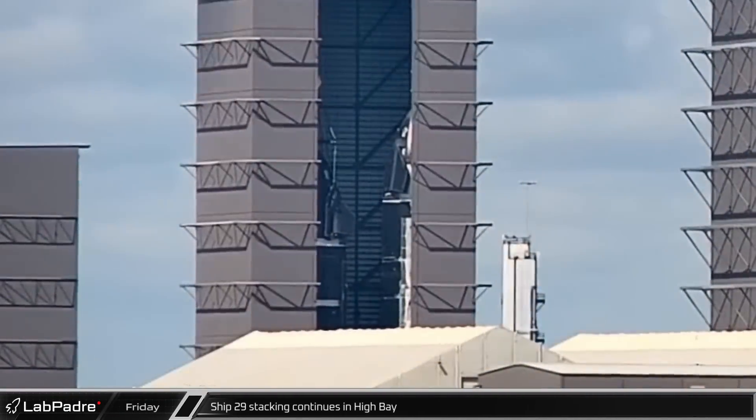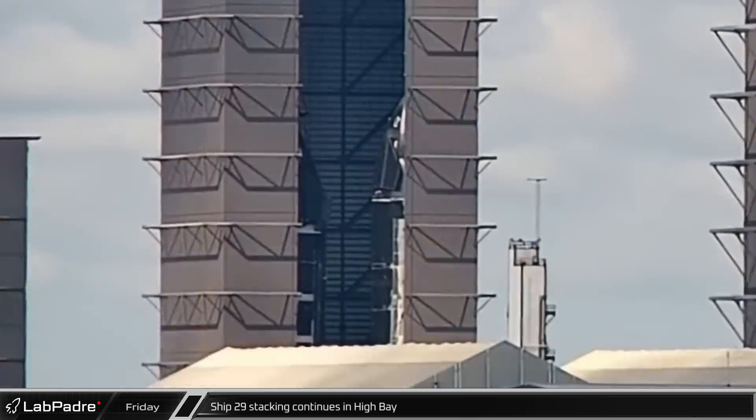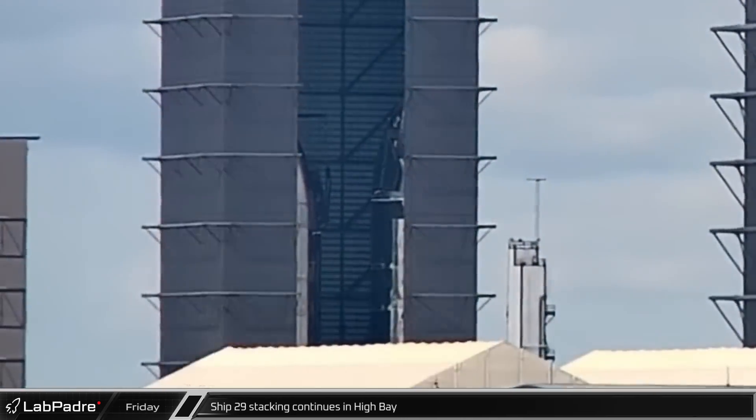Beginning this week's update at the build site, Ship 29's stacking continued in the high bay with just the lowermost sections for the bottom dome and engine skirt left to finish the hull.